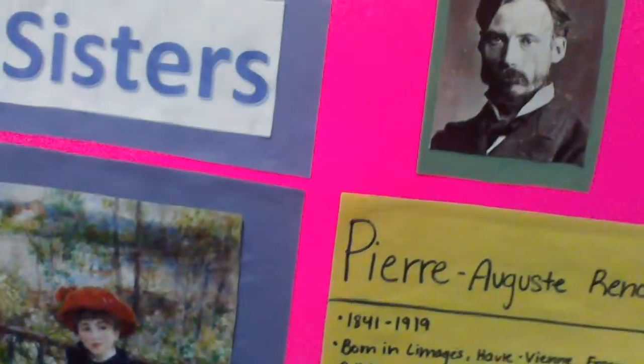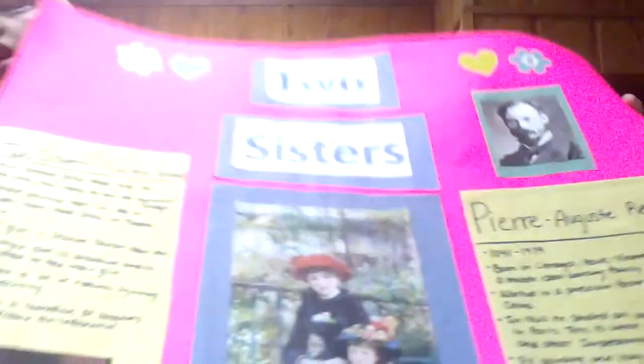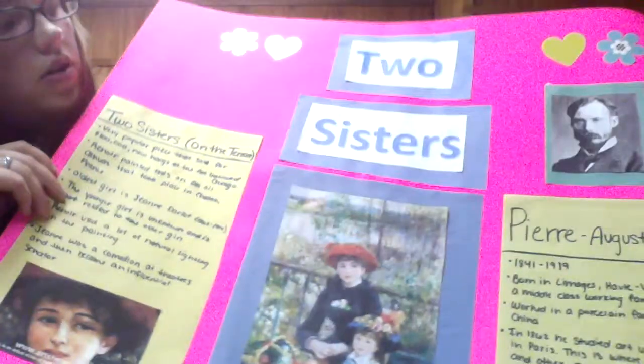That is a picture of Pierre-Auguste Renoir, and here is a picture of my poster. I'll be referring back to that throughout the time. First, we're going to talk about a little biography of Pierre-Auguste Renoir.